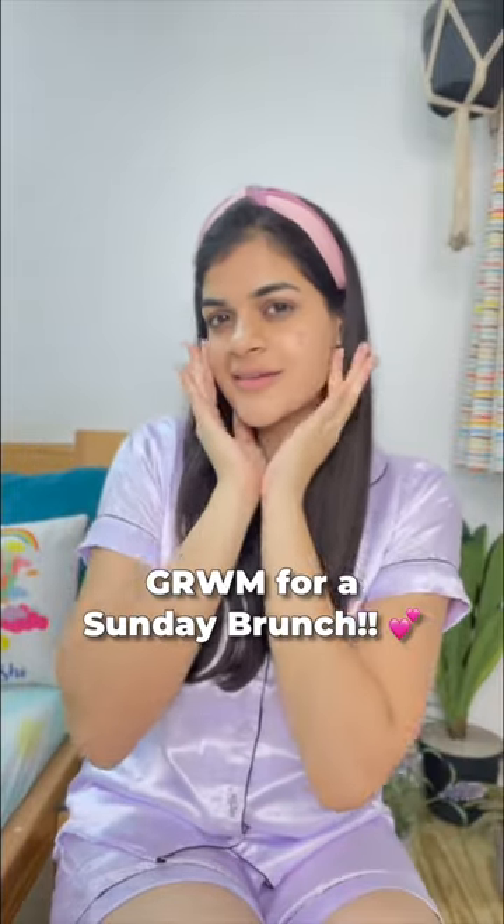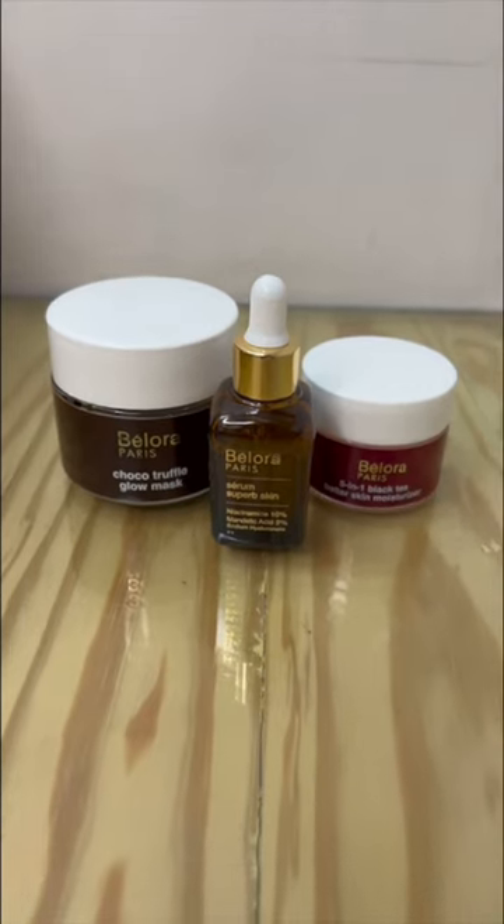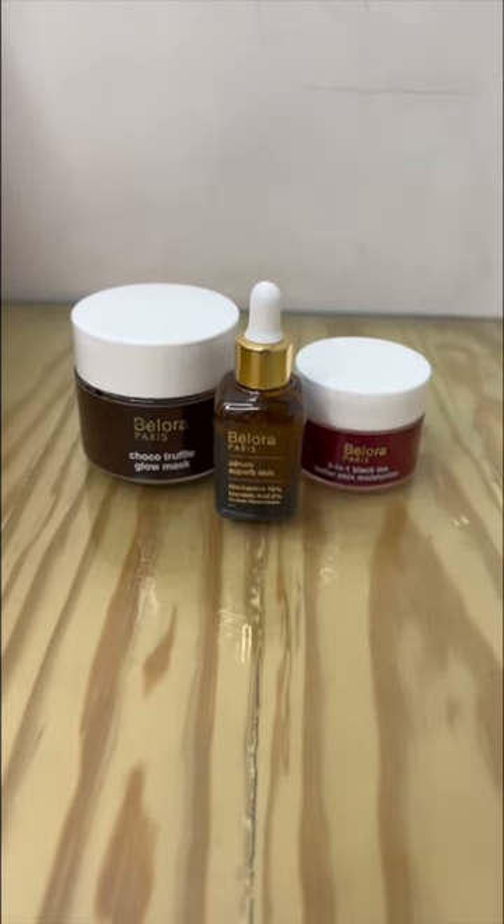Hi guys, I am going out for a Sunday brunch with Bellora Cosmetics. I am using Bellora Paris' D-Tan Kit as it is affordable, clean and Parisian skincare. The brand is Europe and Asia's first made safe brand.